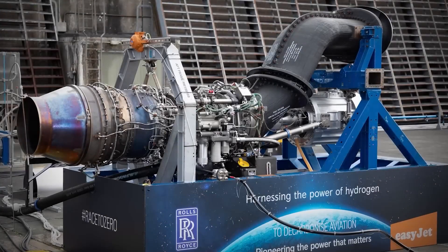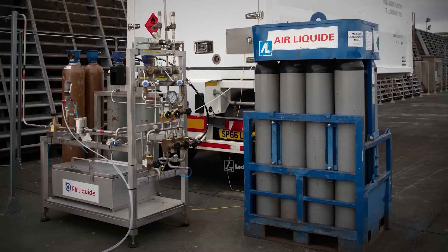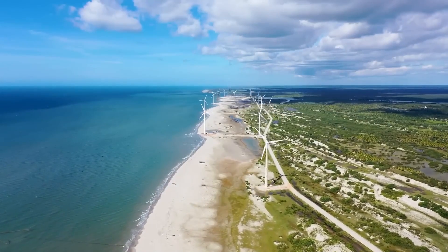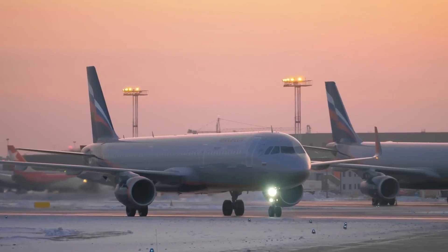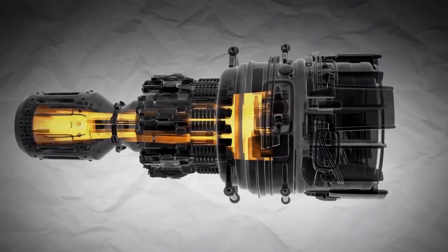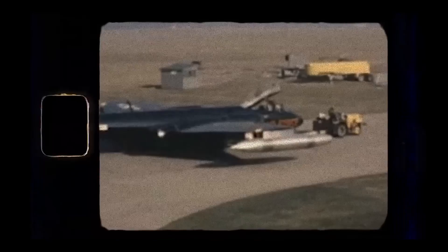The video introduces Rolls-Royce's cutting-edge hydrogen jet engine breakthrough, powered by renewable wind and tidal energy from Scotland's Orkney Island. The presentation takes us on a journey through the engine's inner workings, showcasing its operational intricacies, demonstrating its performance, and investigating its potential utilization in commercial aviation. This Rolls-Royce innovation holds the distinction of being a trailblazer in modern jet propulsion, with its roots firmly planted in sustainable energy sources, representing a significant stride in aviation progress.